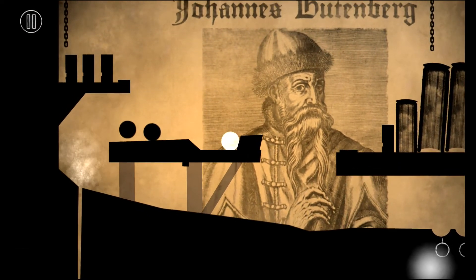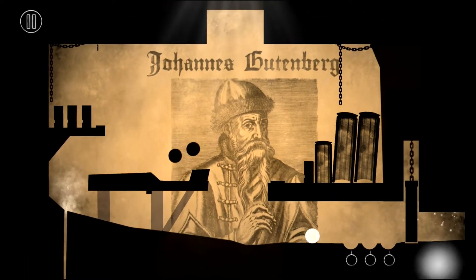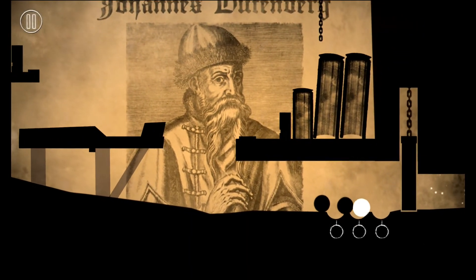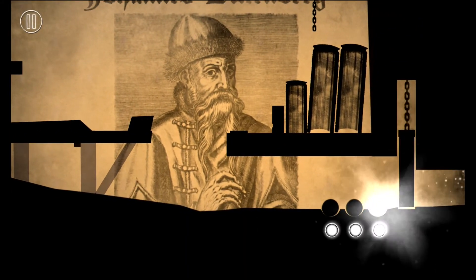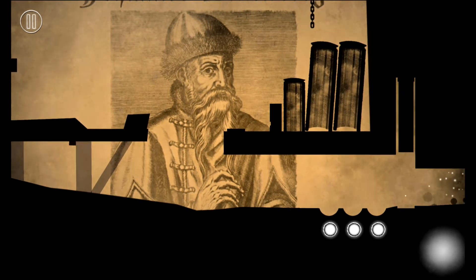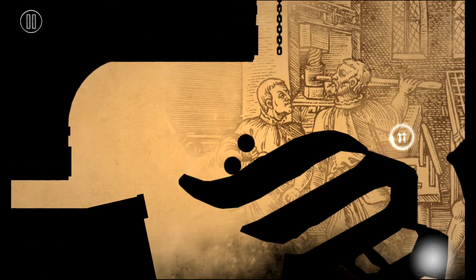That level's completed. In the interest of battery, I'm probably going to just do one more level, but we'll see. I love how it's so much more responsive.